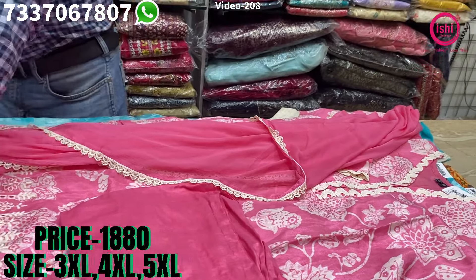Lovely lace on the neck, on the sleeves also, and you find lace on the slits also. Lovely shiftly work. Pure muslin with a pure muslin bottom straight pant and a nice dupatta with this with four sides border on it.